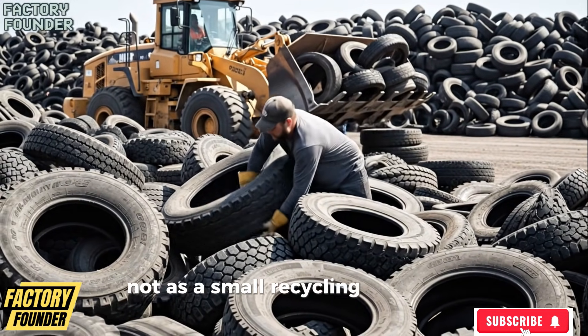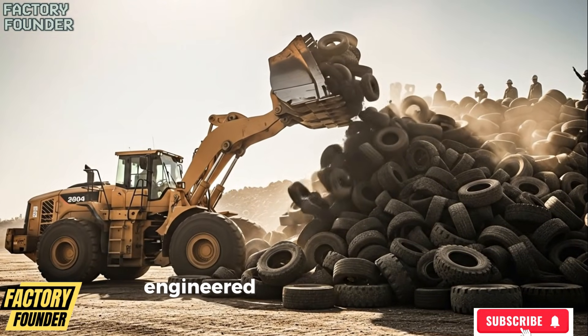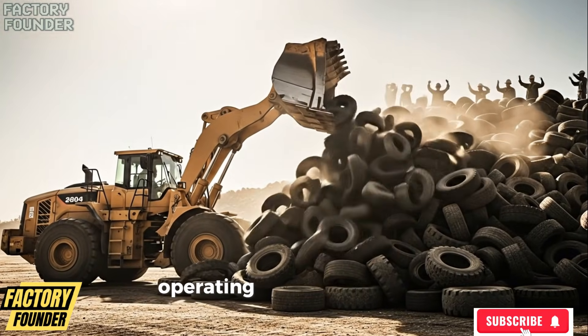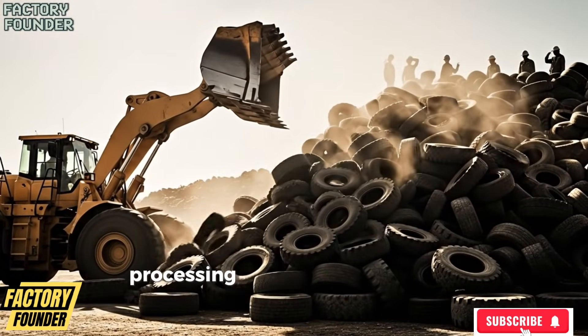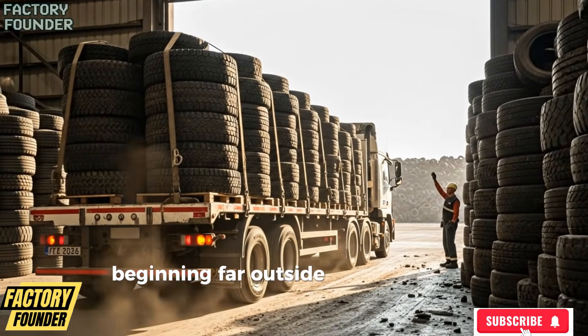Not as a small recycling center, but as a heavy industrial ecosystem, engineered to handle scale, volume, and relentless demand, operating day and night, processing thousands of tires every single hour, beginning far outside the factory walls.